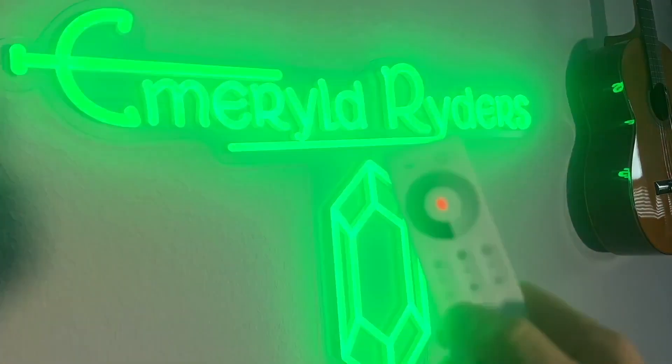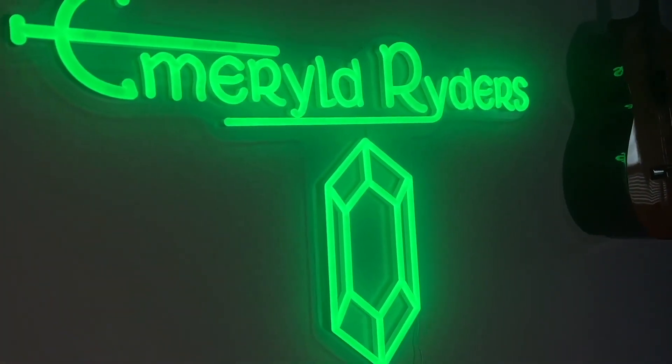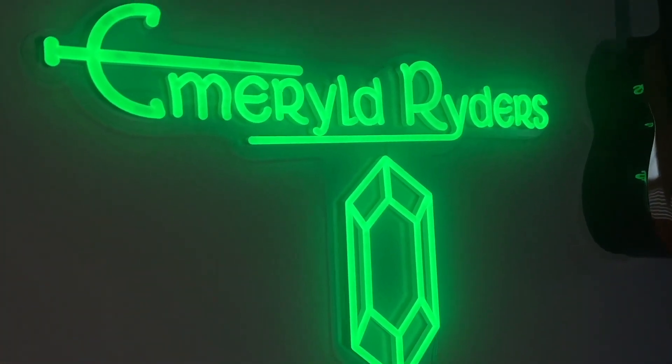This video isn't sponsored or anything, but I do want to shout out the sign. I'll give you guys a link if you're interested, because neon signs are kind of just... just kind of baller, right?